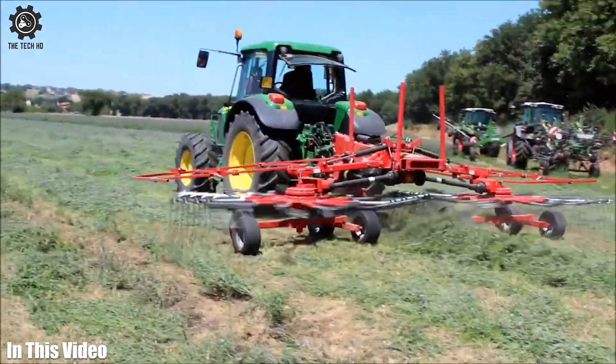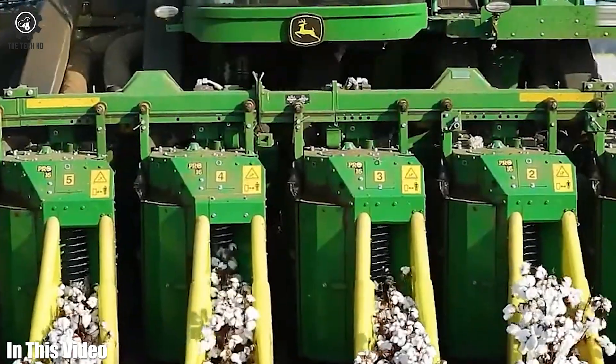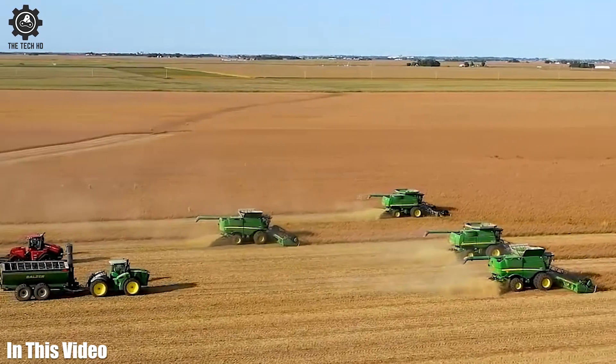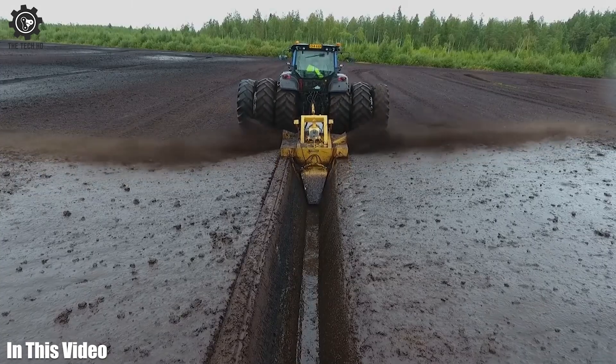Farmers, tech enthusiasts, and all in between, you're in for a treat. Join us on a journey to discover the incredible high-tech tools that are driving modern agriculture forward. So let's get started.